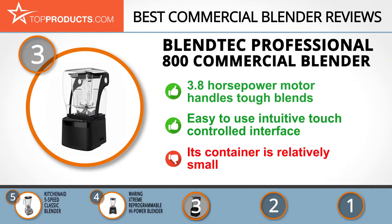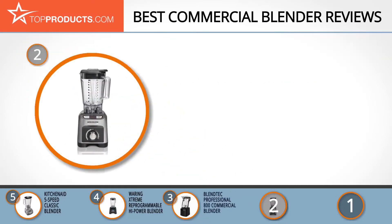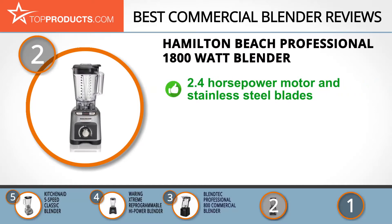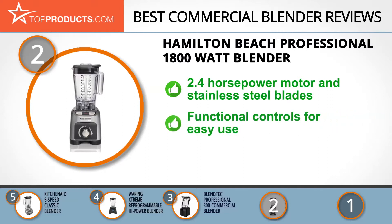At number 2, the Hamilton Beach Professional 1800-Watt Blender takes the spot for best value. Hamilton Beach relies on its experience spanning over a century to deliver professional-level products that make cooking more efficient and fun.